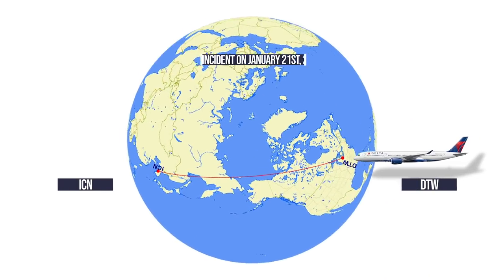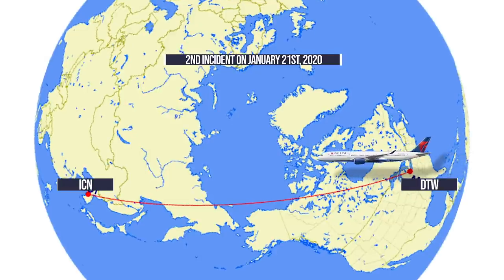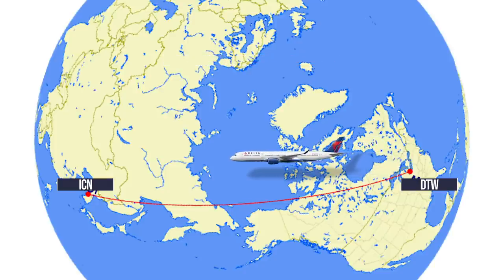Several months later, on January 21, a Delta Airlines A350-900 flying from Detroit to Seoul, Incheon, Korea experienced engine problems. This prompted a diversion just 15 minutes after a drink was spilled.